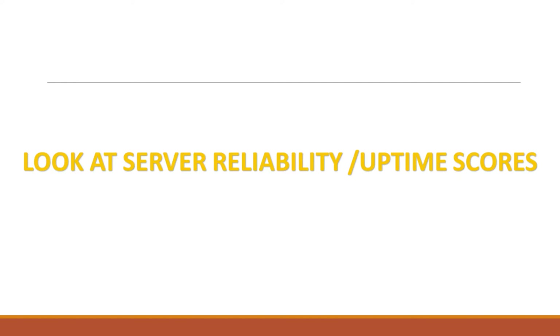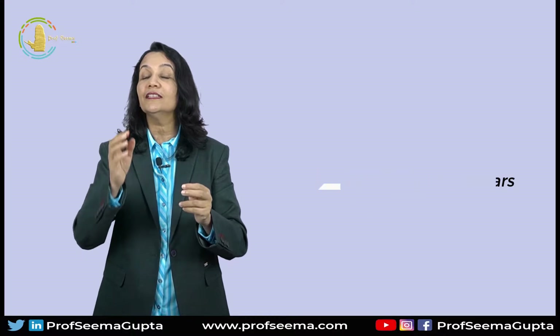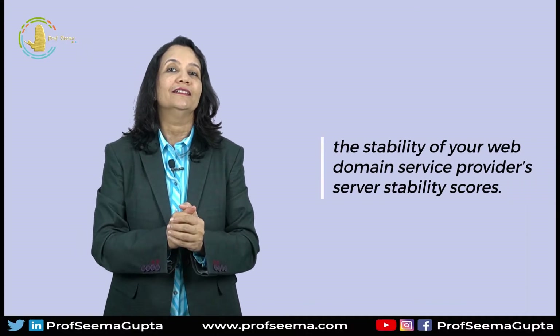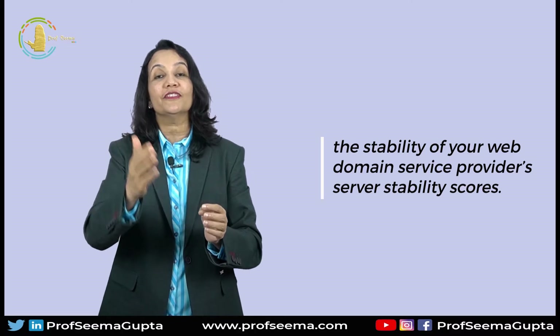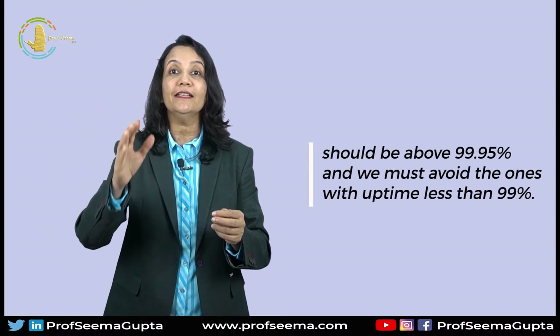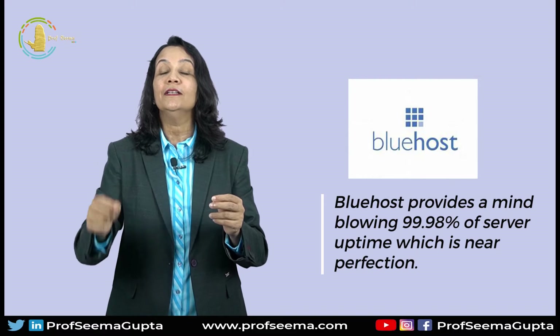Third important aspect is to look at server reliability and uptime scores. According to a study, for each minute the website server is down, companies lose around thousands of dollars, and Amazon once lost nearly 70,000 dollars each minute, which is roughly 50 lakh rupees for one minute. Needless to say, staying online is indispensable for your website. So check the service provider's stability scores of the server. Industry average for good server uptime should be above 99.95%, and we must avoid the ones which have uptime less than 99%. No web host can provide 100% uptime, and Bluehost provides a mind-blowing 99.98% server uptime, which is almost near perfection.